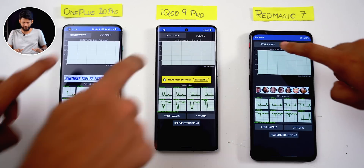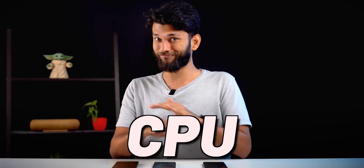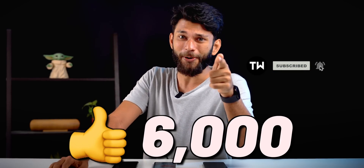CPU Throttling only tests the CPU — nothing else. The whole point of this benchmark is to show how well your phone performs if you want 100% performance all the time. Let's run the benchmark and see the scores.